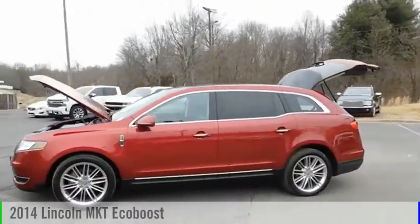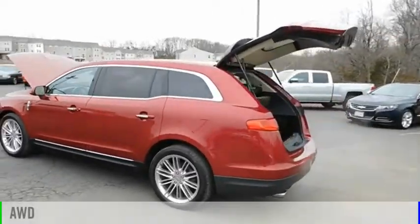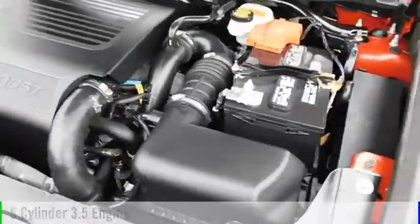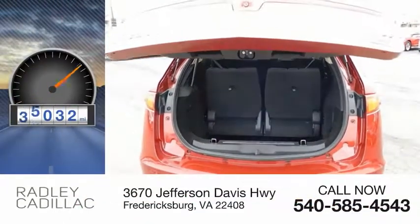Come test drive the 2014 Lincoln MKT. This vehicle is powered by an all-wheel drive, 6-cylinder, 3.5-liter engine and comes with an automatic transmission. This vehicle has less than 70,000 miles.